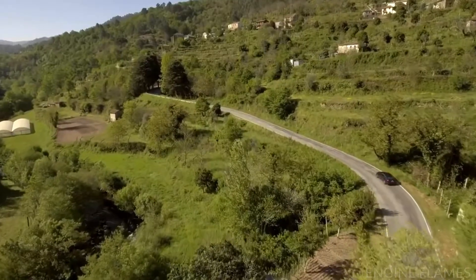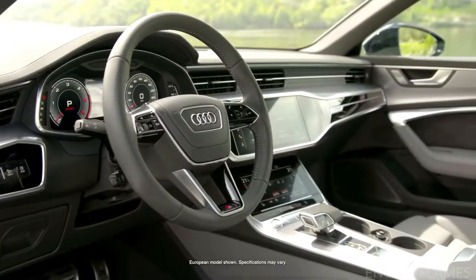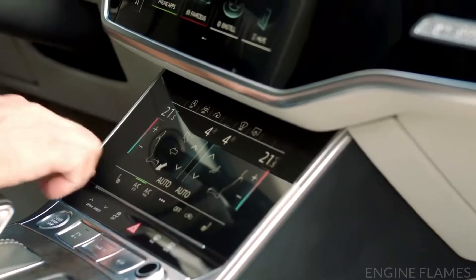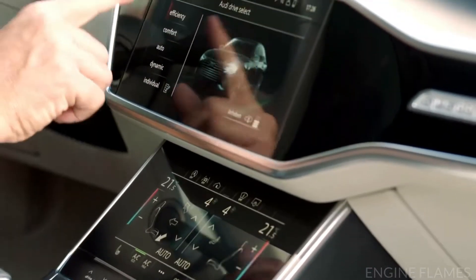The A6 is also well equipped to make a trip more comfortable no matter which road you take. The available individual contour seat package with 18-way front seats with ventilation and massage elevates the idea of comfort.